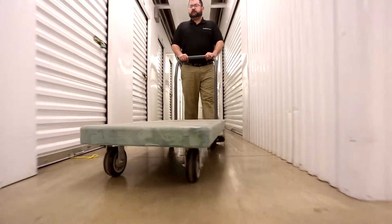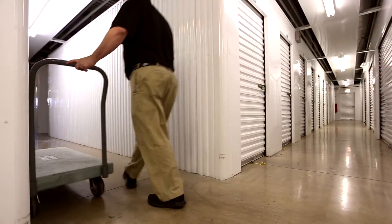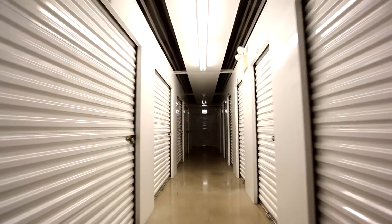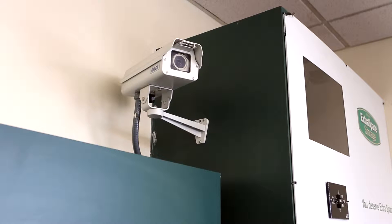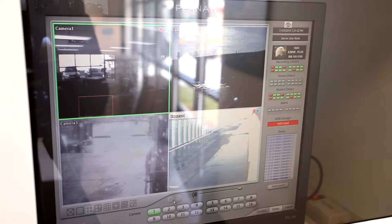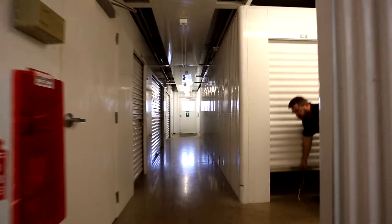This location has a courtesy cart you can use to help make moving in easier. As you move in, you may notice security features such as automatic lighting in hallways, as well as security cameras throughout the facility. The cameras feed directly into the office, so the footage is always monitored for suspicious activity.